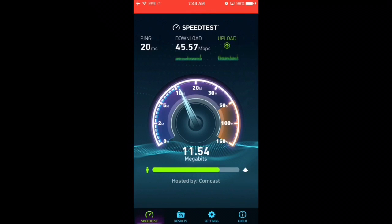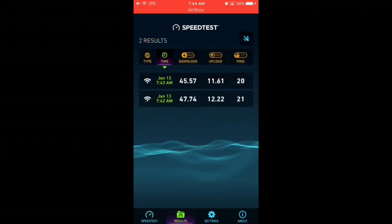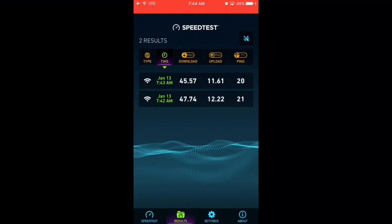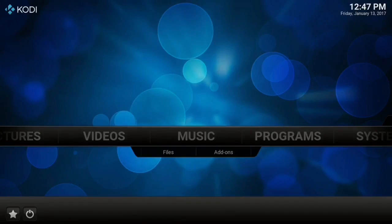With IPVanish the paid service I get around 45.57 megabytes per second download speed — that's incredible. Remember without a VPN I get around 47, so with a paid VPN it only cuts my download speed down by about two megabytes per second compared to those free ones — that's insane. That's one of the main reasons why I recommend IPVanish and why I've been with them so long. 45 megabytes per second is plenty enough for streaming on Kodi, Mobdro, and other apps.